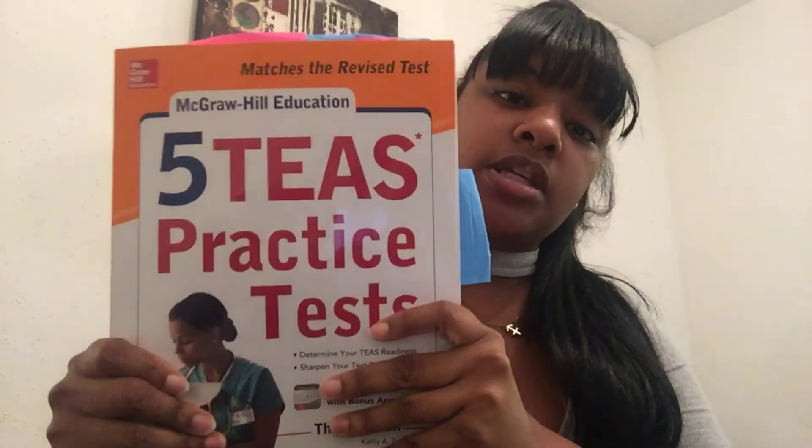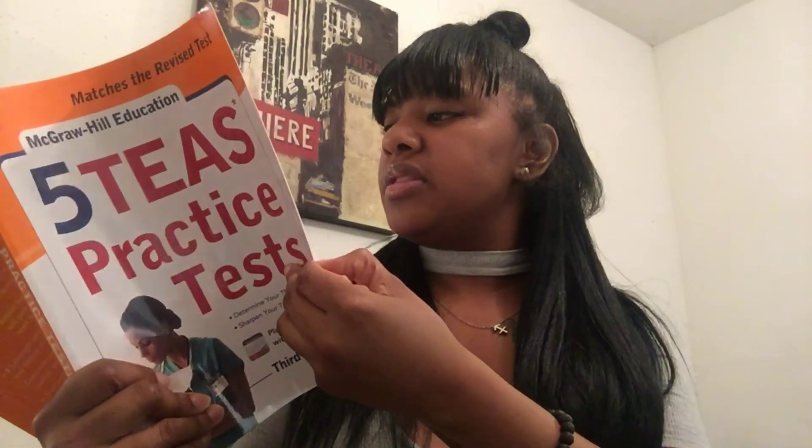The next book I bought for myself was the Five TEAS Practice Tests book. It had five full tests and a rundown of all the subjects and scoring. I took two of the five tests, and then I got into the program, so I didn't need to finish the rest. I paid about twenty-six dollars for it on Amazon Prime, and it arrived within two days. Invest in yourself — invest in your future and your education. Definitely look into that.